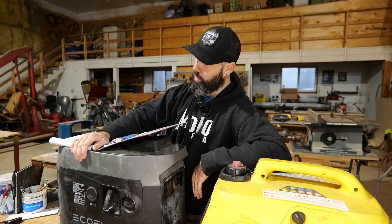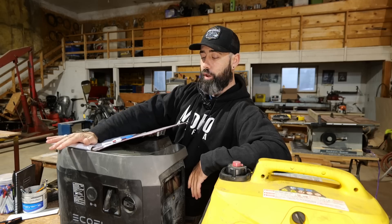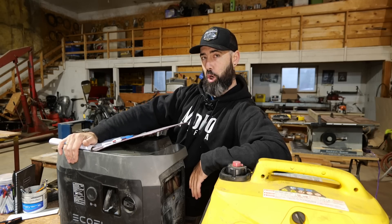Happy Hump Day everybody! Welcome to another Workshop Wednesday. Today we're going to be talking about my EcoFlow Dual Fuel Smart Generator.